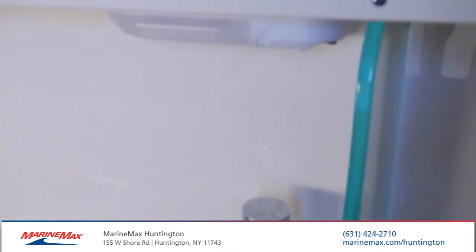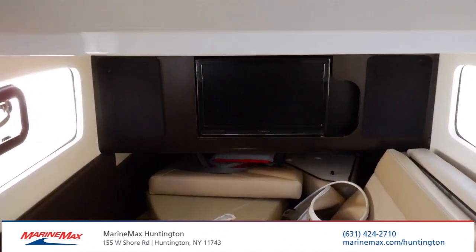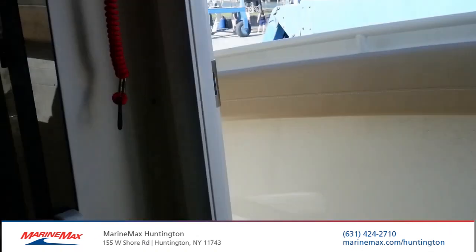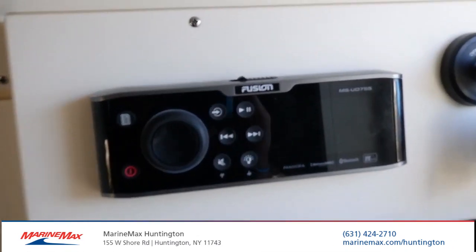Step inside to the cabin. There are cushions up front, a nice TV, and all the electronics — all your switches and the main head unit.